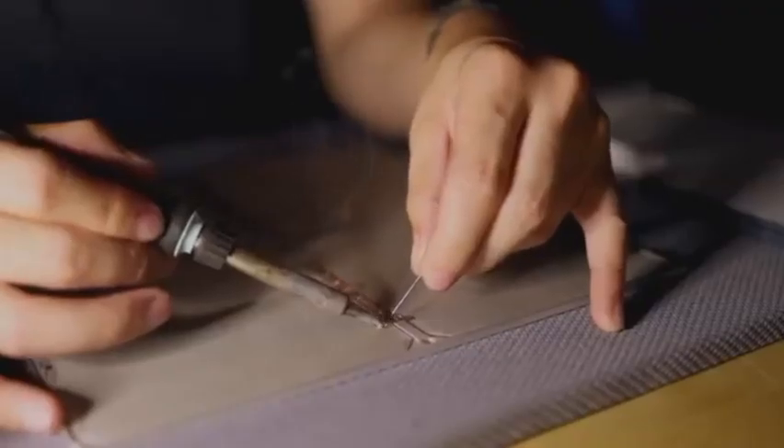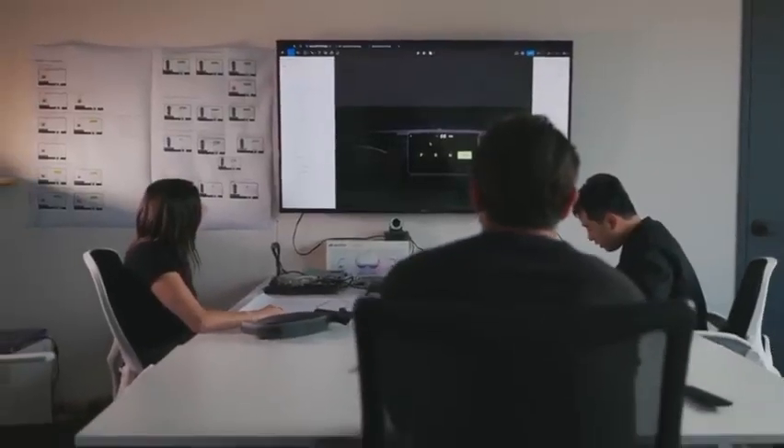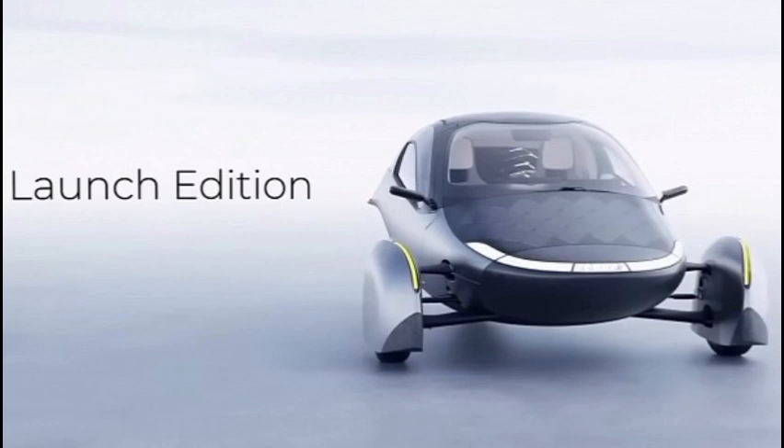Aptera intends to verify its solar EV production techniques in order to optimize the overall process. There is no official word on when production will start, but Aptera looks to be closer than ever, and it deserves credit for its network of investors and customers. For a $10,000 down payment, Aptera is still accepting applications for approximately 540 production slots for the launch edition solar EVs.